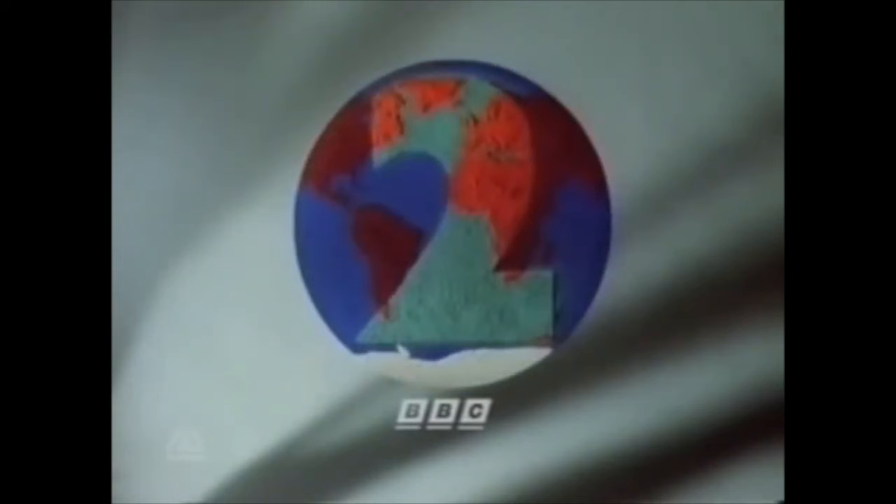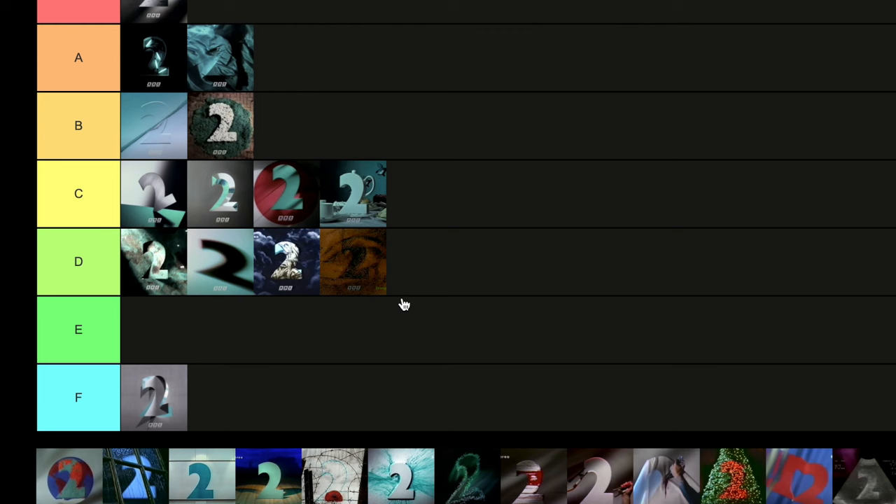Then we've got the One World ident. A really nice little effect — very similar to the Japan one we saw earlier. I'm going to put that in C tier, for similar reasons to the Japan one. Nothing crazy to get me putting it any higher.